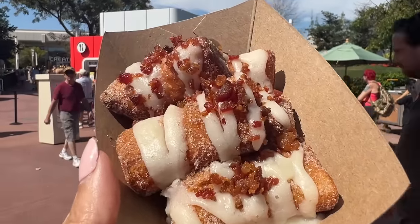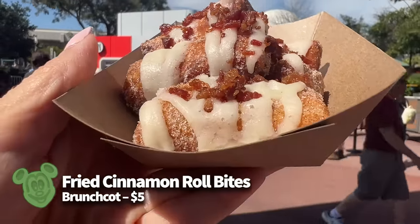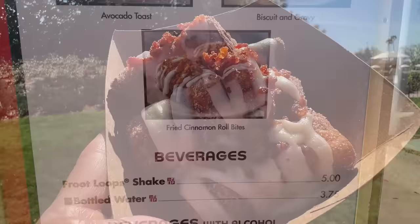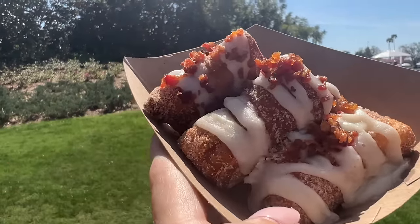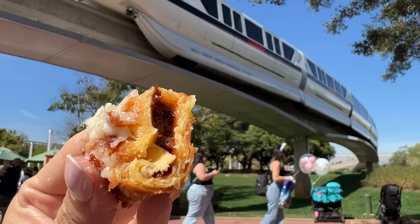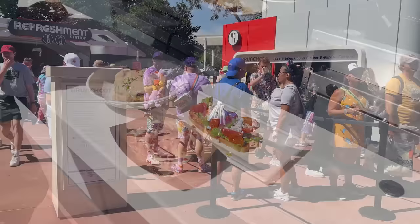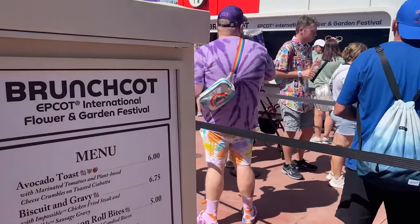Brunchcott returned to the festival this year. A particular favorite is the Fried Cinnamon Roll Bites, formerly at the Sunshine Grill booth. These come with cream cheese frosting and candied bacon and are incredible. The filling is generous, loaded with cinnamon and sugar, and the cream cheese icing pairs well with all the flavors. The flaky pastry combined with the cinnamon sugar was fantastic — we'd happily order a dozen in a heartbeat. Try them for just $5.